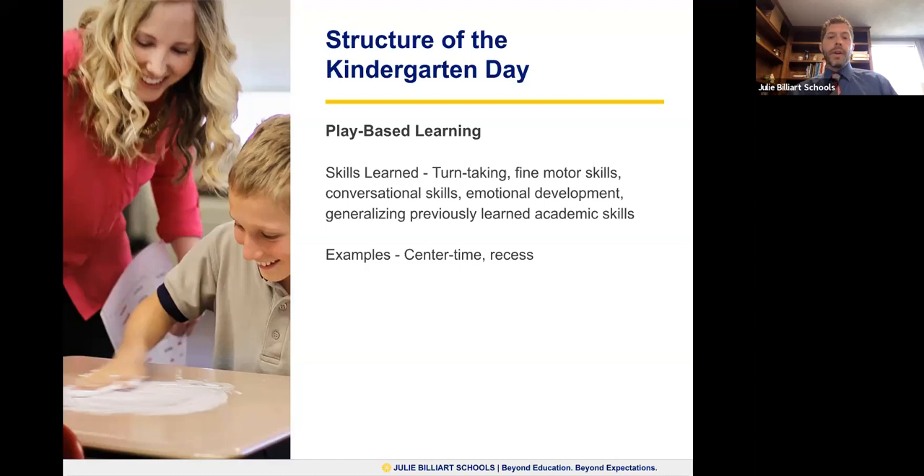Developing coping skills — how to handle situations that don't go our way — is critical. A lot of our students don't develop that naturally; they need to be taught that skill. In our play-based learning here at JB, you see our teachers engaging with students and navigating through different parts of their day. Generalizing previously learned academic skills — number recognition, letter recognition, word recognition — is also a big component of play-based learning. You see this during center time, during recess, and any time there's more unstructured, student-led activity. But the most important thing is that there is always support and understanding from the intervention specialists or teachers working with the students during that time.